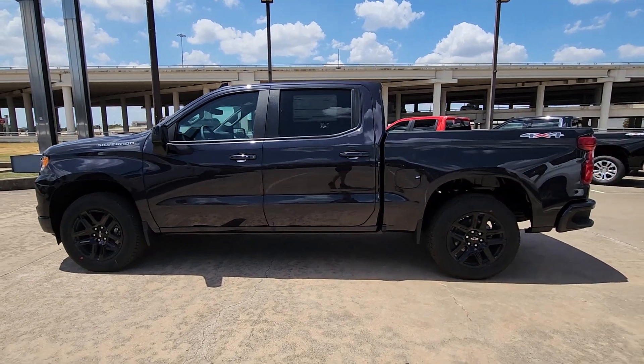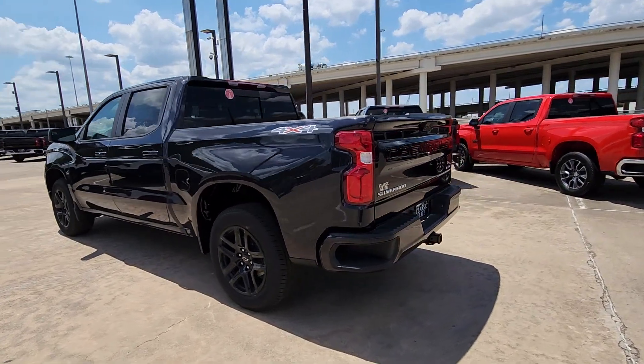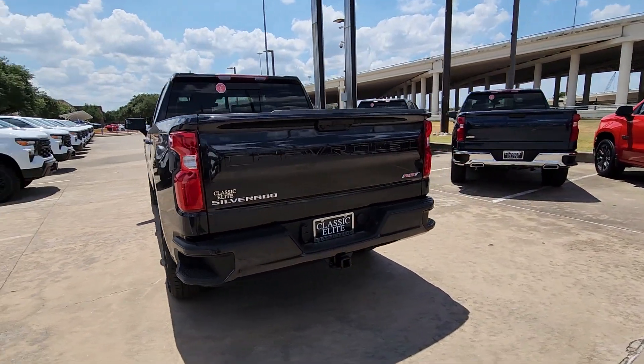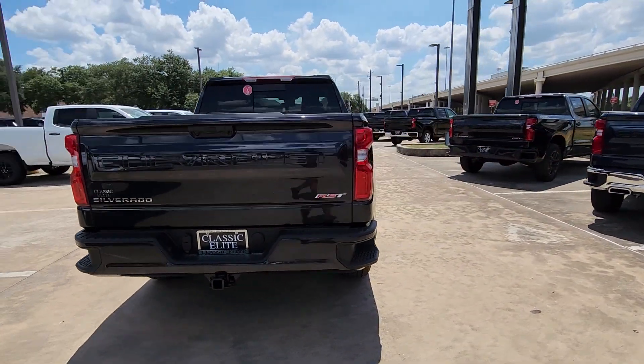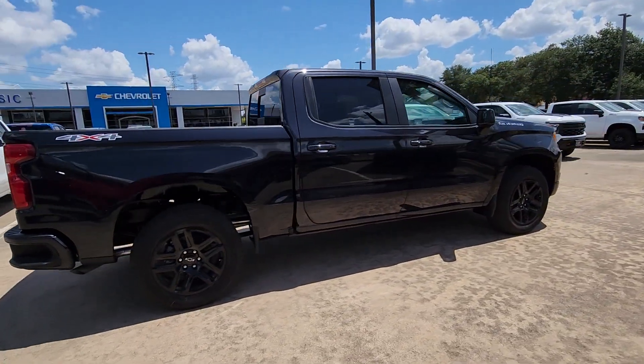Can you see yourself in the 2023 Chevrolet Silverado 1500? The Chevrolet Silverado 1500, the full-size pickup that's strong, quiet, and dependable, with the latest technology to keep you connected while you get the job done.